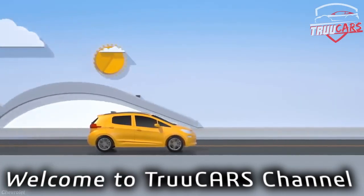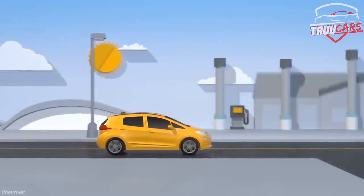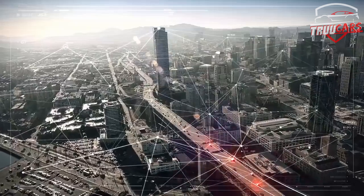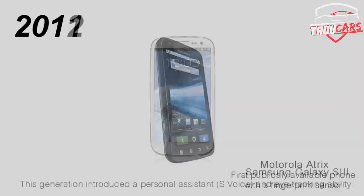Welcome to Truecars channel. In this video, in 2020, there are many innovations in the past 15 years of technology, but there are many innovations in batteries.